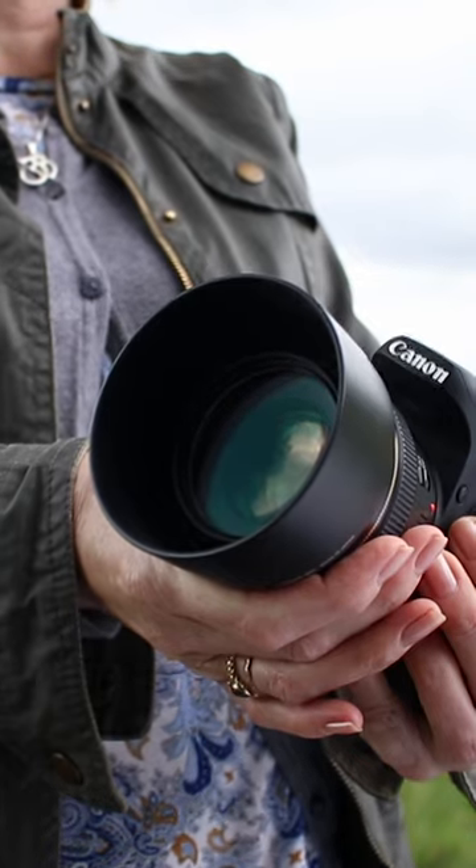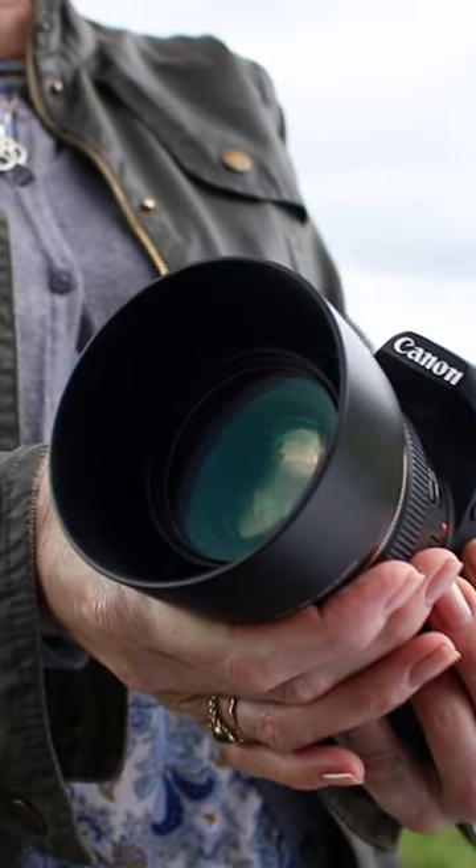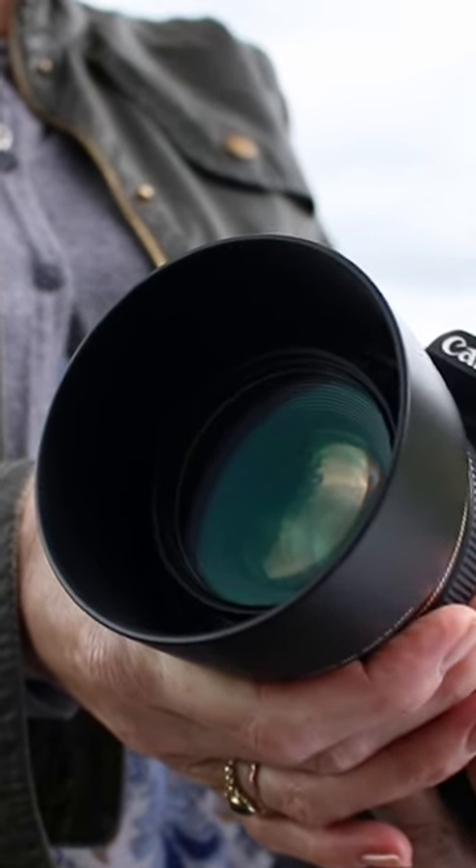The darkened corners can draw the viewer's attention to the lighter centre, where the subject's face is typically located. Additionally, vignetting can add depth, a 3D-like appearance to an image.